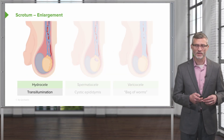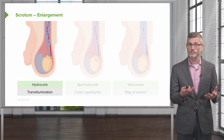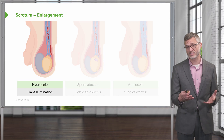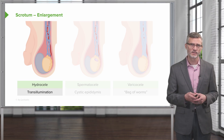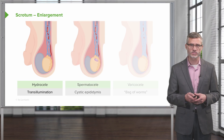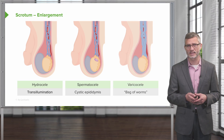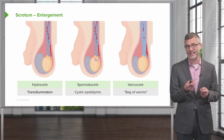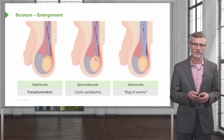Moving on to the scrotum, patients with scrotal enlargement can have a variety of different things going on. It could simply be a hydrocele, which we do oftentimes see in folks with heart failure, with transudative fluid accumulating in the scrotal sac. A spermatocele, which is associated with cystic epididymitis, or a varicocele with the classic palpable bag of worms finding on physical exam.